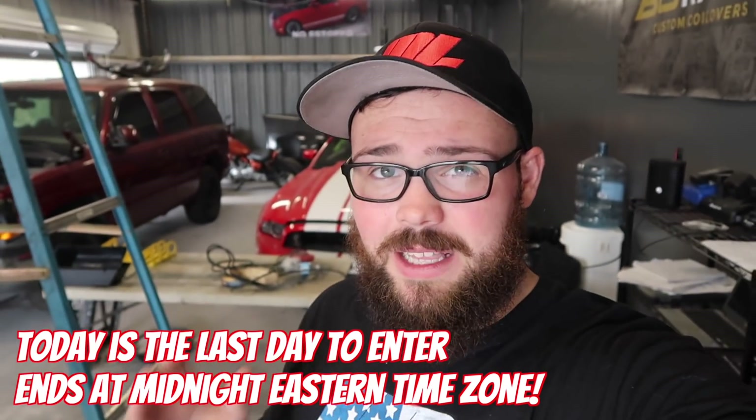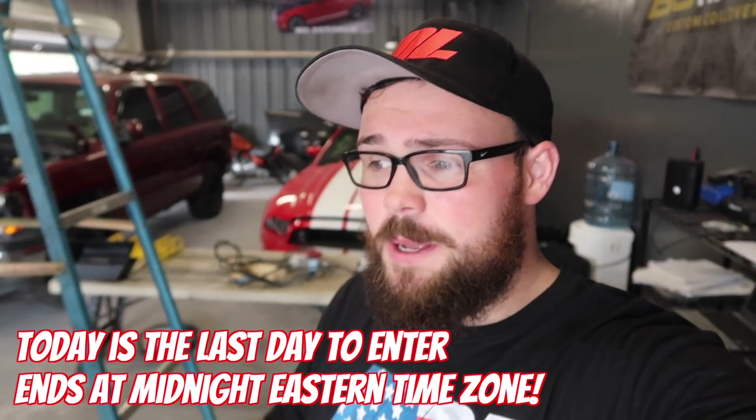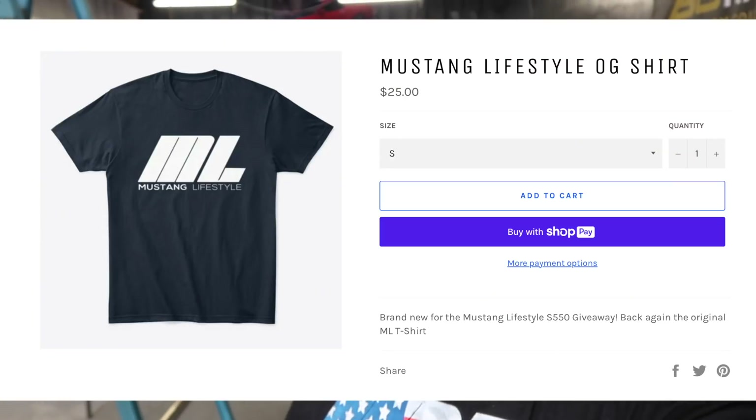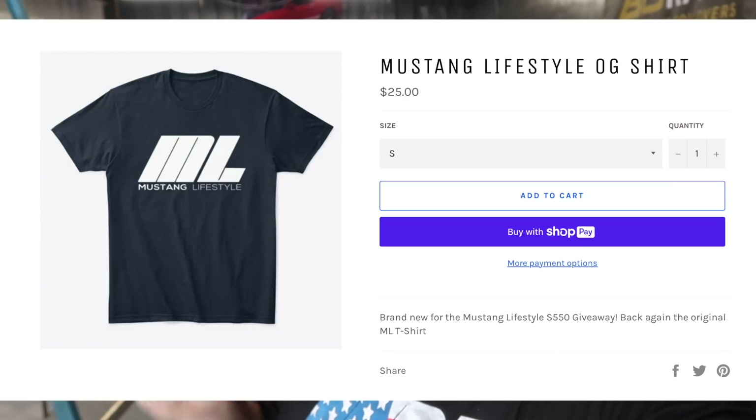First, I would like to say today is going to be the last day to enter to win the Whipple S550. Some of you are going to be glad that I won't be talking about it anymore, but today is going to be the last day to go enter. We are doing 10 times entries on OG shirts and virtual stickers.